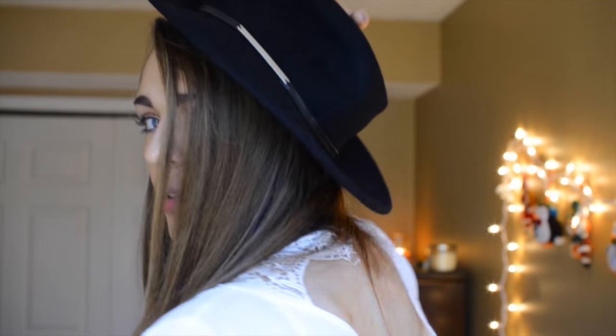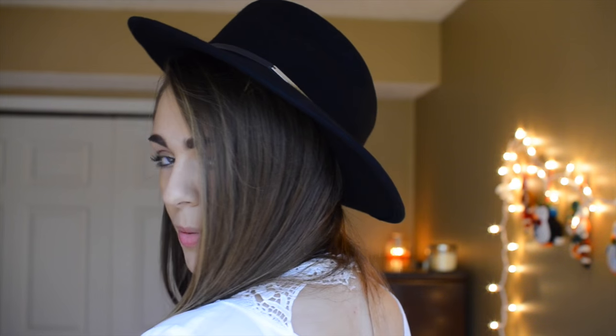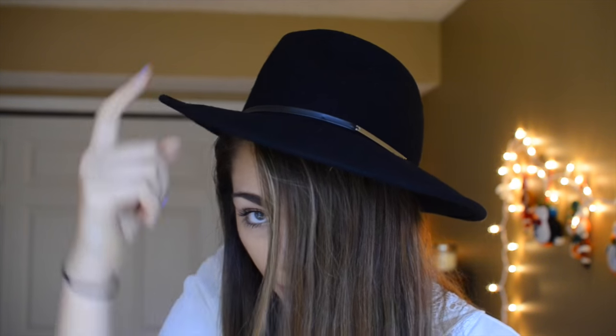Next I went to Forever 21 and I got this hat — I think it's so cute. I have one kind of like it but it's more of a floppy hat and it's not as sturdy. This one has a little bit of gold in the top and I think it's so pretty. I love hats.